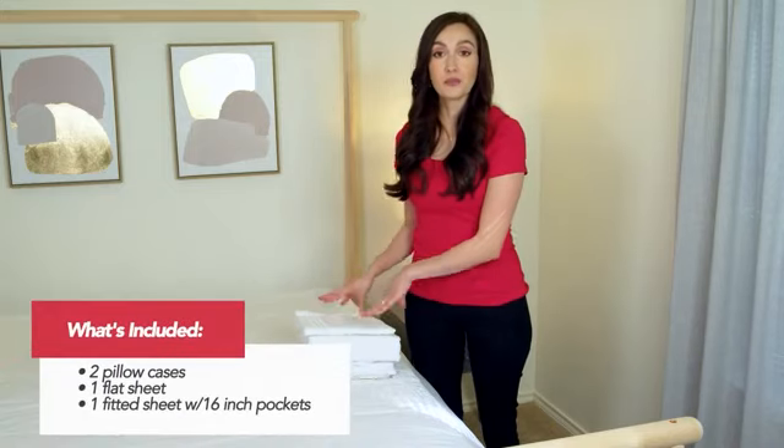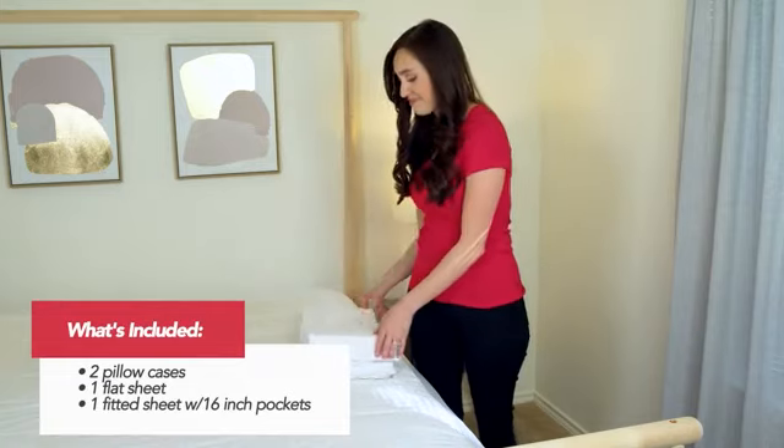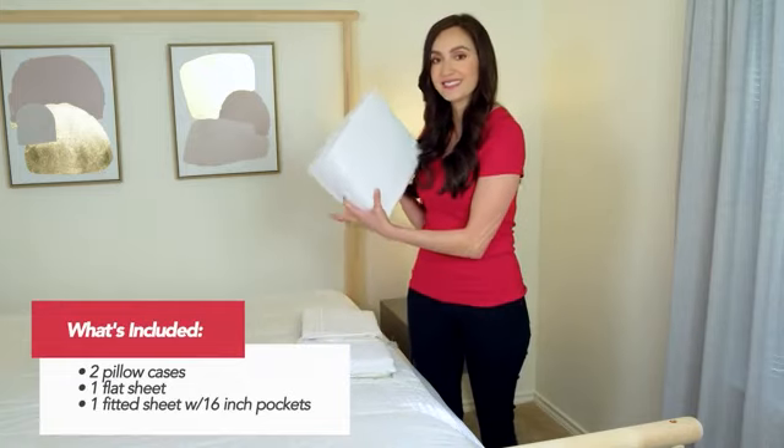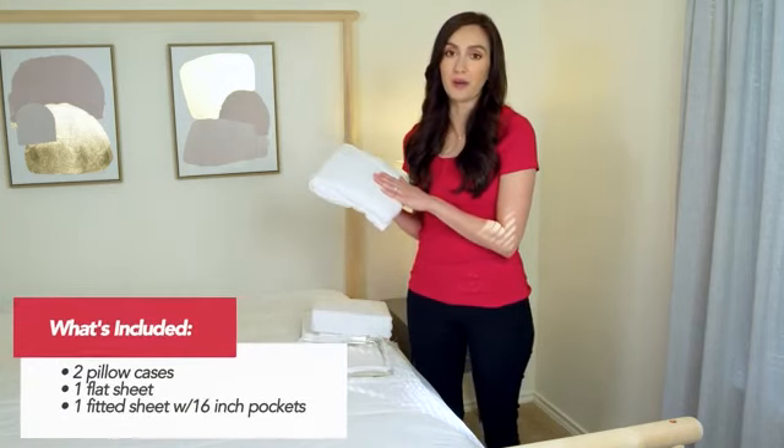This four-piece premium quality set includes two pillowcases, one flat sheet, and a fitted sheet with deep 16-inch pockets.